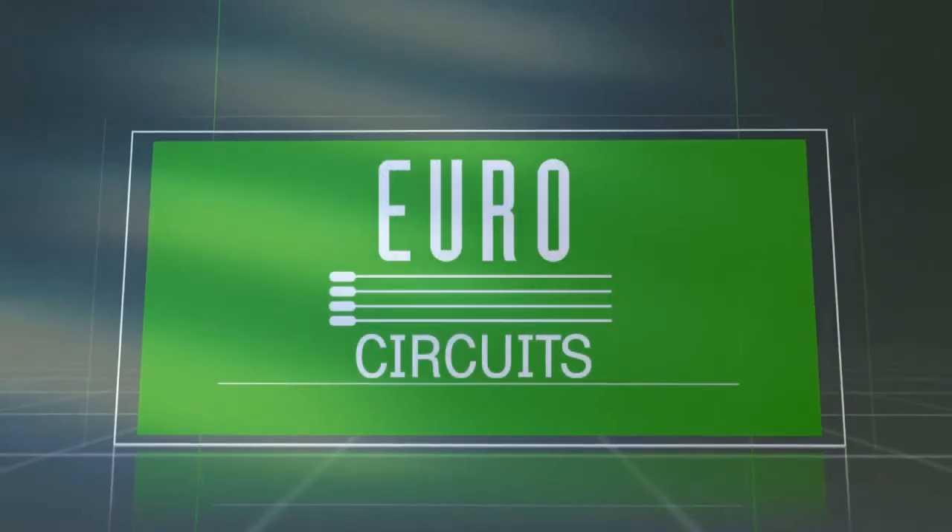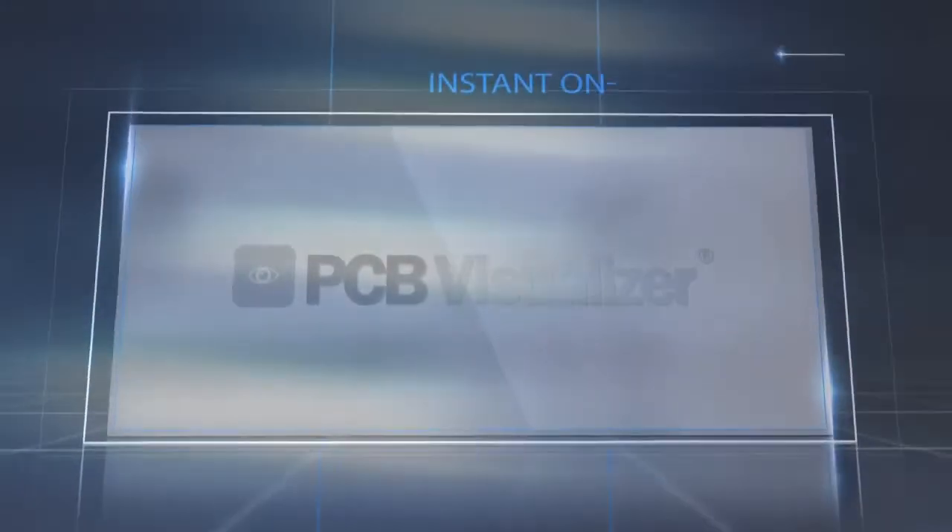EuroCircuits — a new approach to manufacturing PCB prototypes and small series. Instant online pricing, ordering, and logistics follow-up.